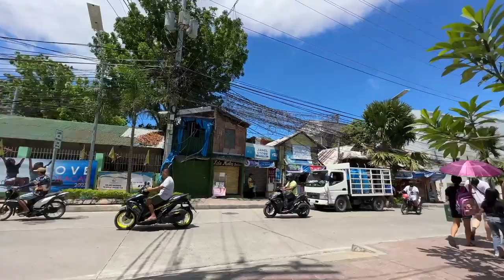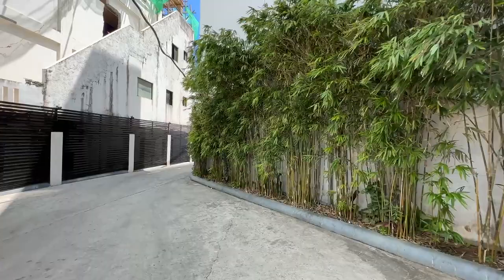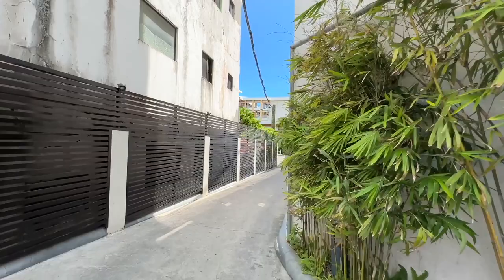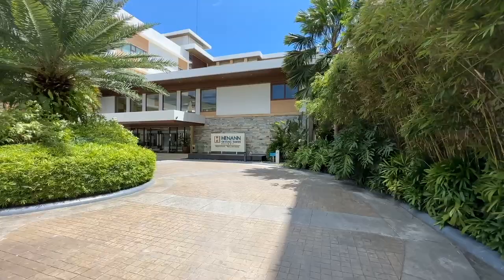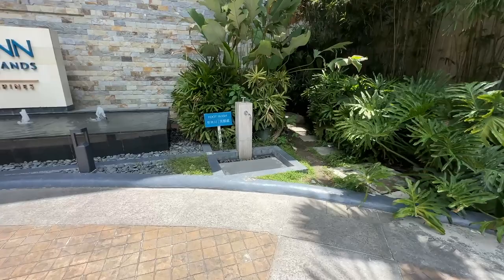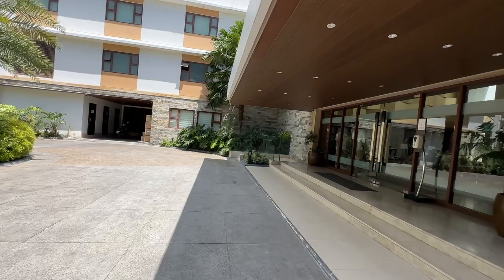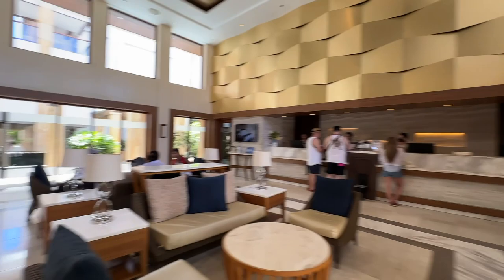We start at the entrance here to the Henan Crystal Sands Resort in Boracay, just on the main road of Station One. To reach the front entrance you take a small side road down to the end. If you book transfers with the hotel they'll bring you directly to the front entrance — there's a subtle entrance, a little water fountain out front, and a foot wash — and then we're into the lobby.